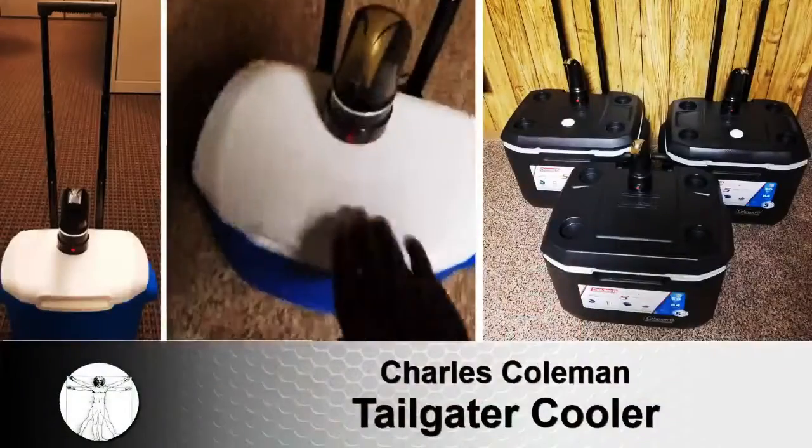Good morning, ladies and gentlemen. My name is Charles Coleman, and this amazing product is the Ultimate Tailgater Cooler.